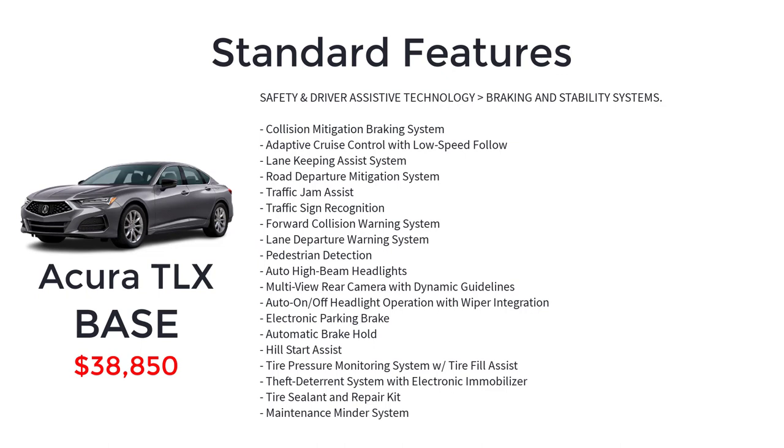Safety features on the base model include lane keeping assist system, road departure mitigation system, traffic jam assist, traffic sign recognition, forward collision warning system, lane departure warning system, pedestrian detection, auto high-beam headlights, multi-view rearview camera with dynamic guidelines, auto on/off headlight operation with wiper integration, electronic parking brake, automatic brake hold, hill start assist, tire pressure monitoring system with tire fill assist, theft deterrent system with electronic immobilizer, tire sealant and repair kit, and a maintenance minder system.